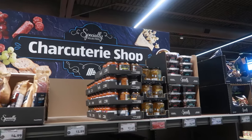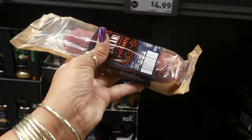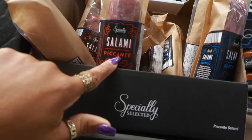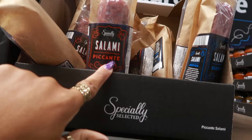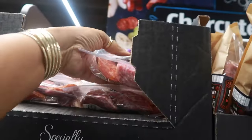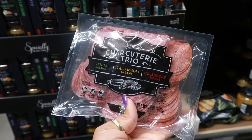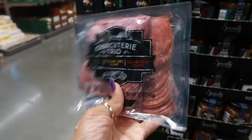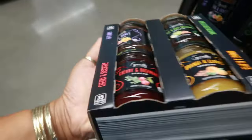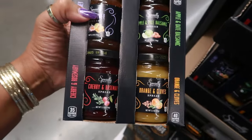I was peeking at the charcuterie shop to see if there was anything different. They do have these packs of salami — says new — $4.99 for eight ounces. There's picante and rustico — two different ones. These are $9.89 for a charcuterie trio with three different salamis. Here are some spreads — four of them: orange and cloves, apple and date balsamic, fig and honey, and cherry and rosemary. These are $6.99.